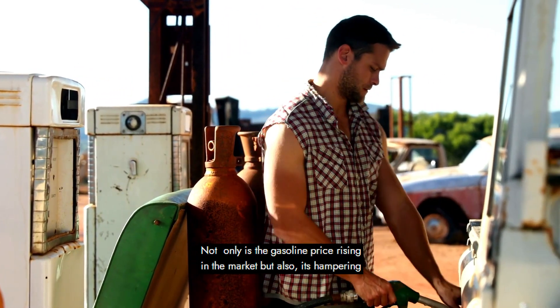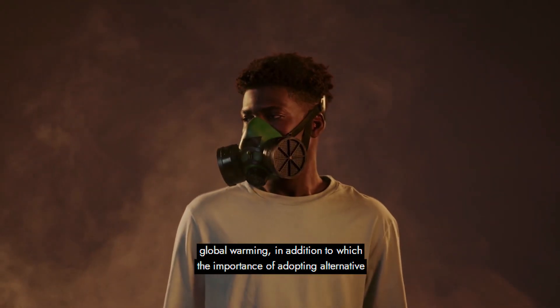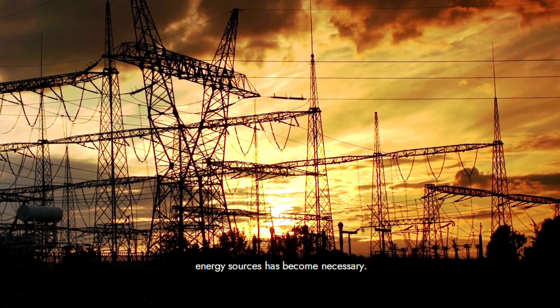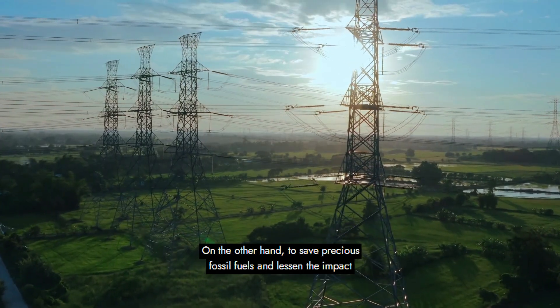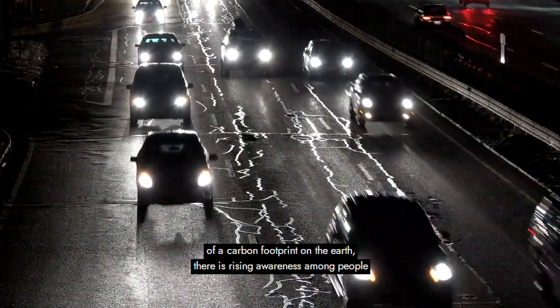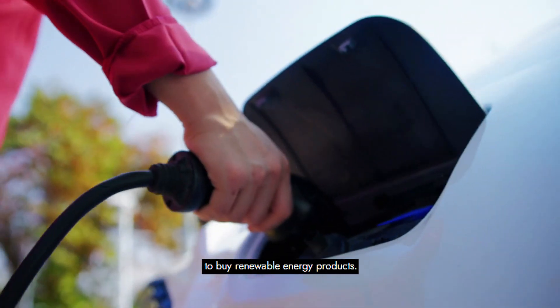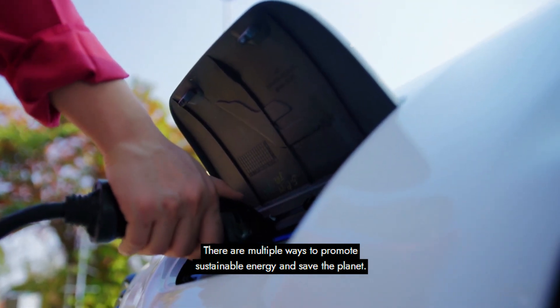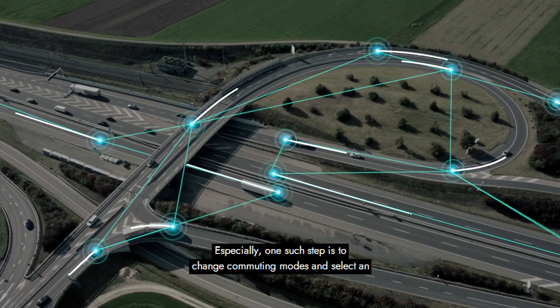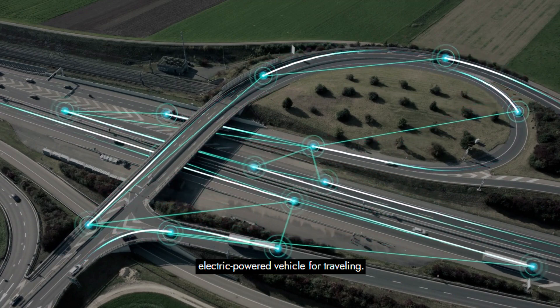Not only is the gasoline price rising in the market, but it's also hampering global warming. The importance of adopting alternative energy sources has become necessary. To save precious fossil fuels and lessen the impact of a carbon footprint on the earth, there is rising awareness among people to buy renewable energy products. There are multiple ways to promote sustainable energy and save the planet, and one such step is to change commuting modes and select an electric-powered vehicle for traveling.